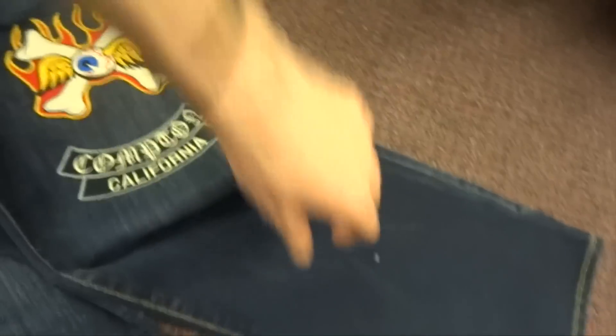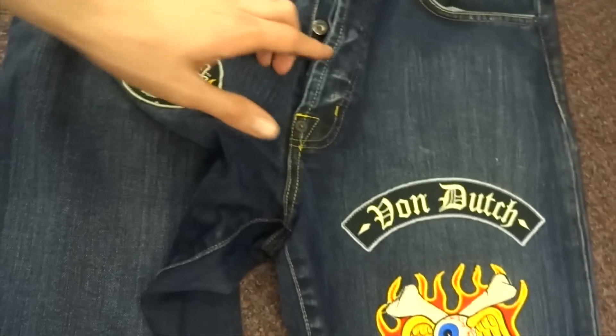I just discovered some denim dynamite on the ground — they got the Von Dutch California jeans. Look at the patchwork with Von Dutch patches all over. They're size 32 which is my waist size, but they have no taper whatsoever, more like an anti-taper.